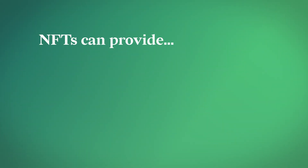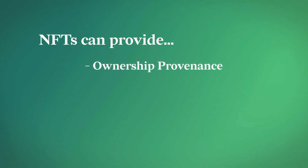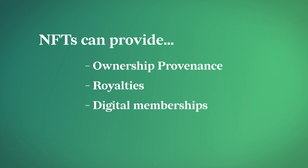NFTs can be used to provide ownership provenance, such as the sale and resale of digital art. They can also provide a mechanism of distributing royalties to the original author upon resale. NFTs can also provide a method of verifying and transferring more ethereal concepts such as digital memberships and ecosystem-specific assets.